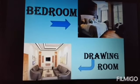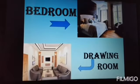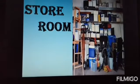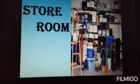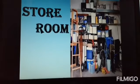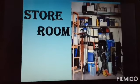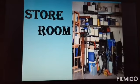Drawing room — this is the place where we sit and talk with our family members and watch television. We also meet our guests in the drawing room. Store room — some houses have a store room to store all the extra things.